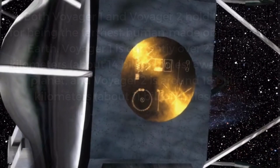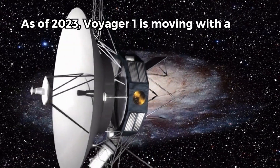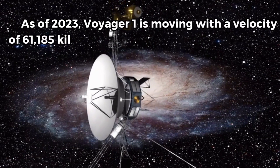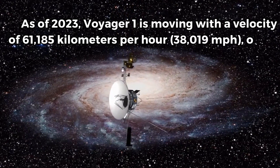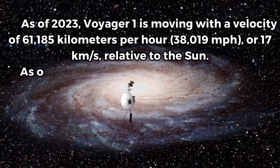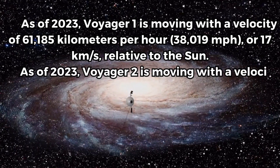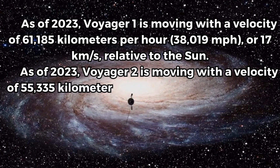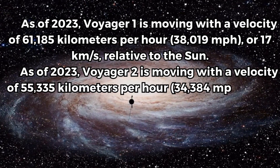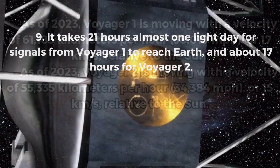As of 2023, Voyager 1 is moving with a velocity of 61,185 kilometers per hour, or 17 kilometers per second, relative to the Sun. As of 2023, Voyager 2 is moving with a velocity of 55,335 kilometers per hour, 34,384 miles per hour, or 15 kilometers per second, relative to the Sun.